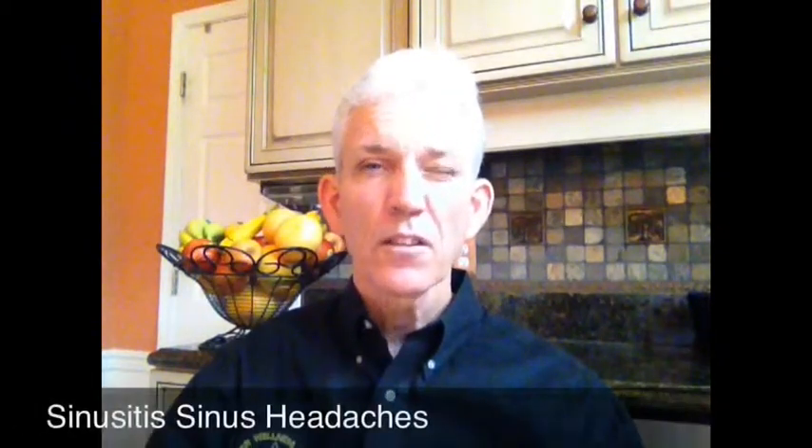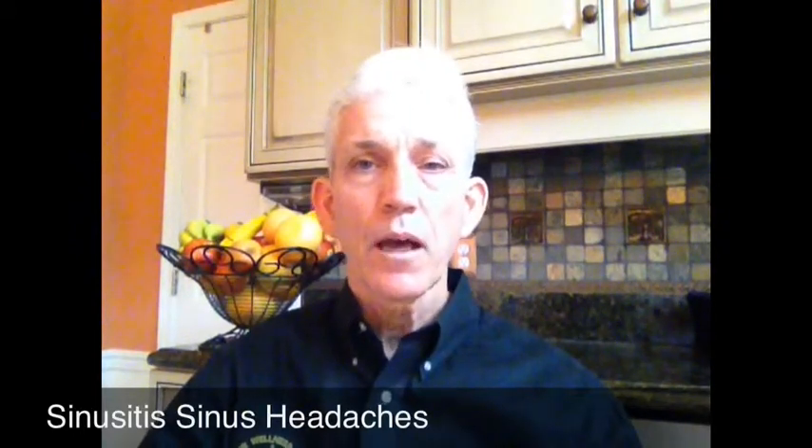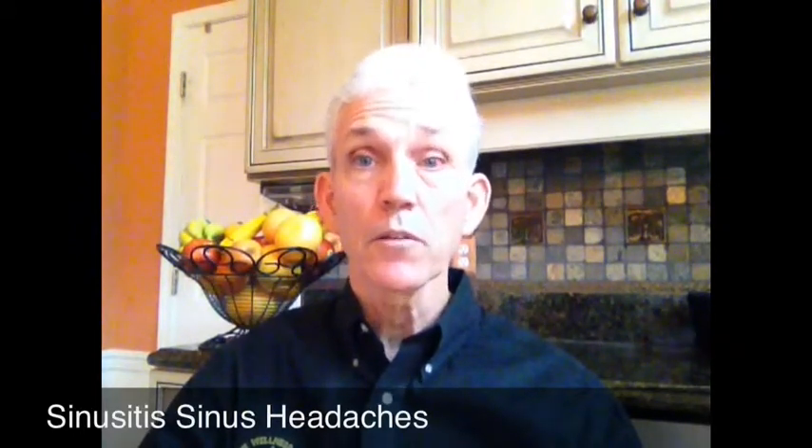Hello, this is Dr. Jack Winner with another Did You Know Moment. Today I'd like to talk to you about sinuses — sinusitis, sinus infection, sinus headaches. We'll talk about how the system works, how that problem comes about, how it can actually be dealt with and cleared, putting you back into a normal state of function again.